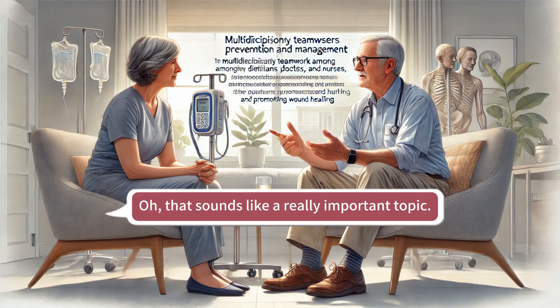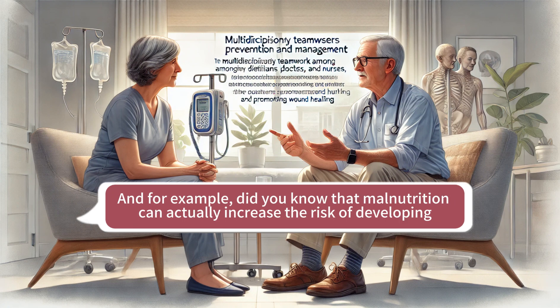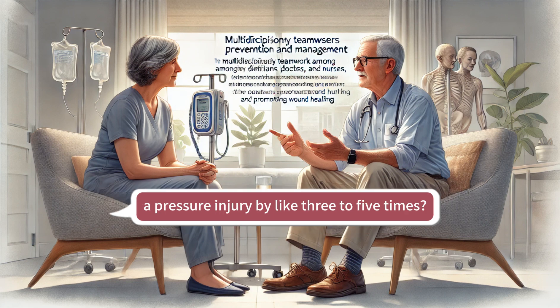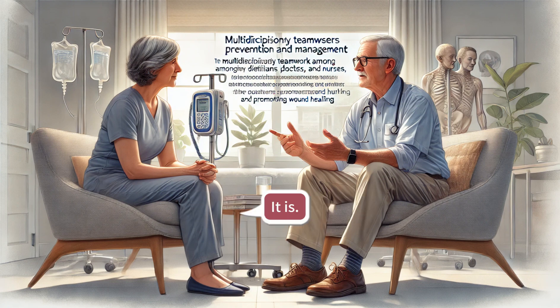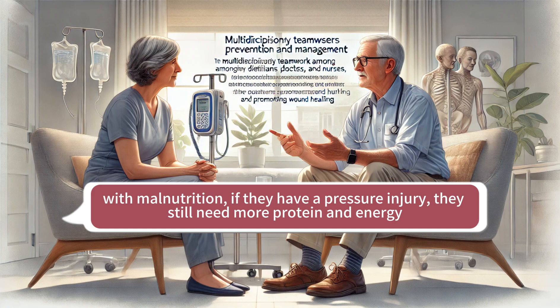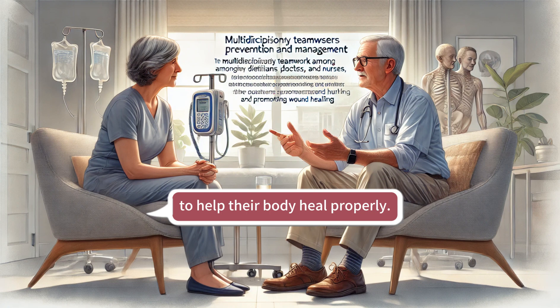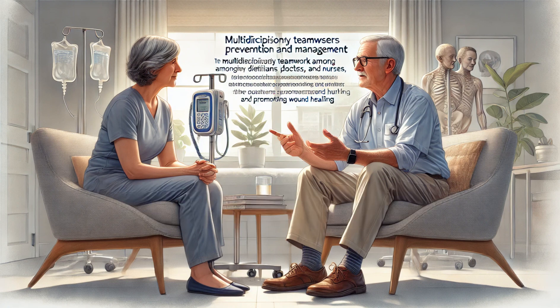That sounds like a really important topic. It is, and I was really surprised by some of the things I learned. Did you know that malnutrition can actually increase the risk of developing a pressure injury by three to five times? That's pretty significant. And another thing that really struck me is that even if someone isn't officially diagnosed with malnutrition, if they have a pressure injury, they still need more protein and energy to help their body heal properly. Healing takes a lot of energy and resources.